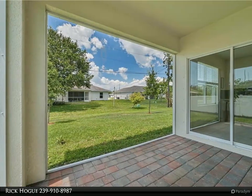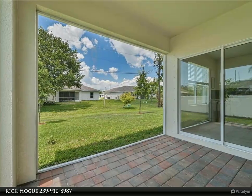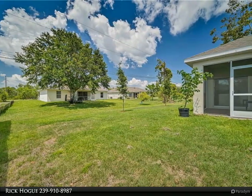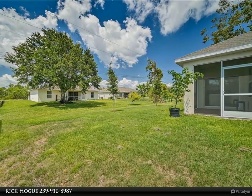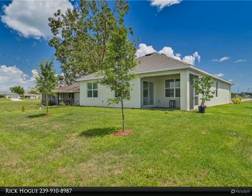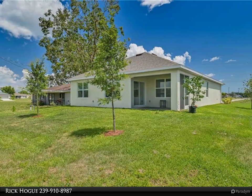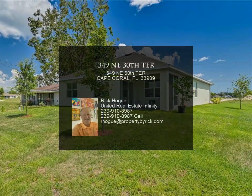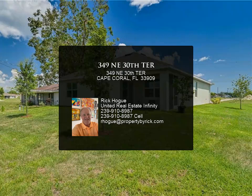This less than 1 year old Horton Aria model is ready for you to make your own. 3 bedrooms, 2 full baths, and a 2 car garage. Tile in all wet areas and the main part of the home. Bedrooms are carpeted. Paver driveway and the owner has enclosed the under truss lanai too. You can get into this home 6 to 10 months sooner than you can if you buy it new. Make your appointment today for this fabulous home.